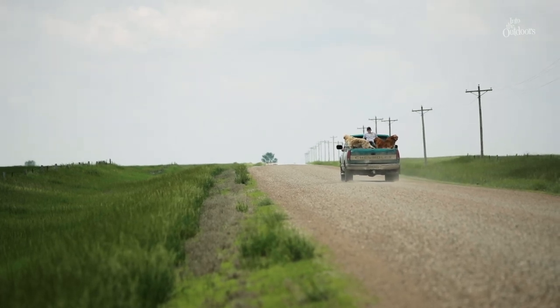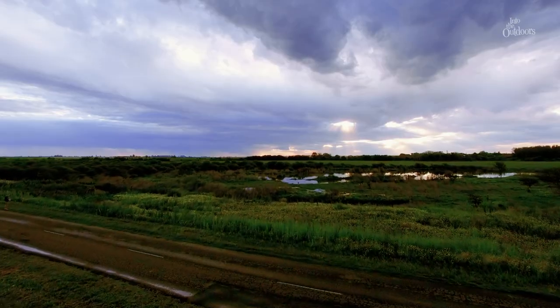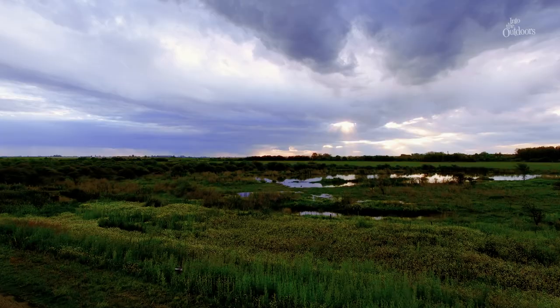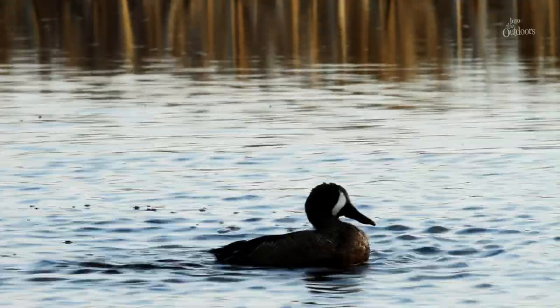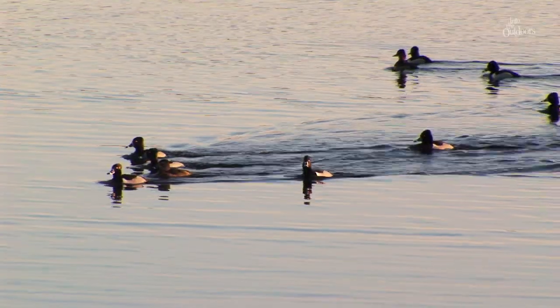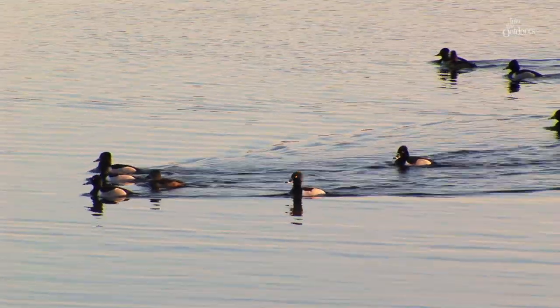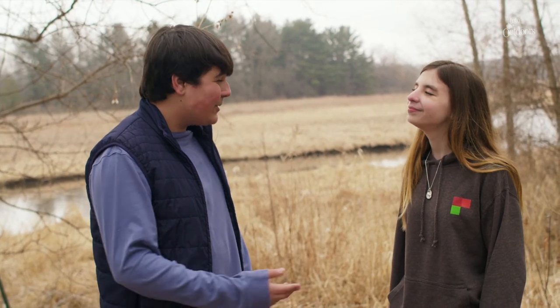Wetland habitats aren't just important for waterfowl and other wildlife — they're also important for us too. That's why it's so important to continue protecting wetland habitats on both private and public land so that we can preserve this environment for future generations. These habitats aren't just weeds and puddles — they're actually full of life. It's been pretty cool learning about wetlands and conservation today. You should try visiting a wetland habitat next time you head into the outdoors!